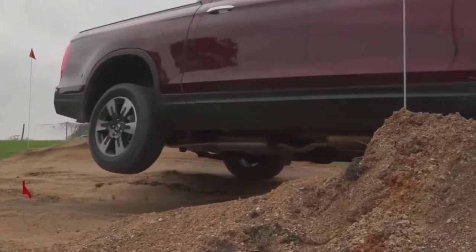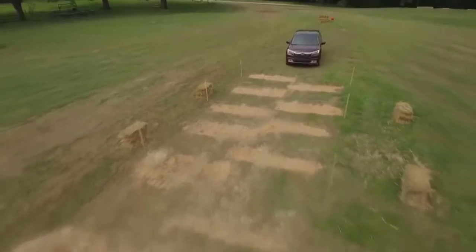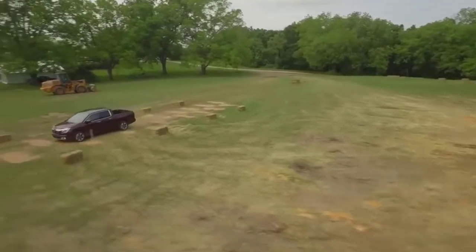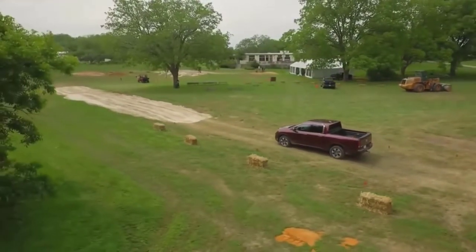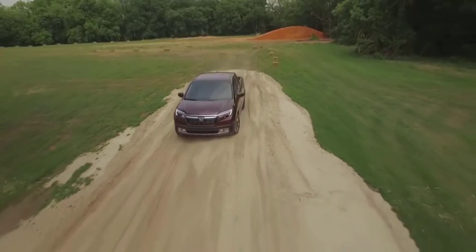We called it a new type of utility vehicle. Now there's a new Ridgeline, and Honda is sticking with its unconventional layout, although it did work around the edges to make the Ridgeline fit better into the pickup landscape. Hardcore truck guys may still question its bona fides, but the Ridgeline once again looks impressive next to its peers.